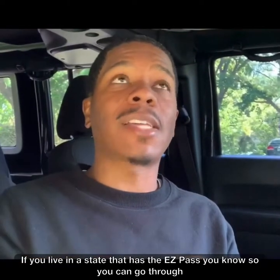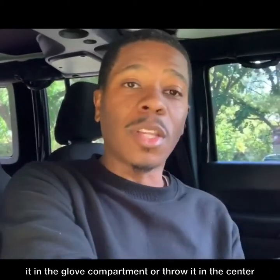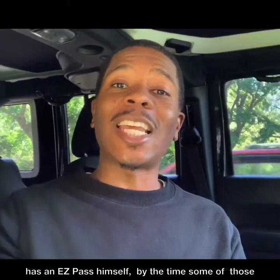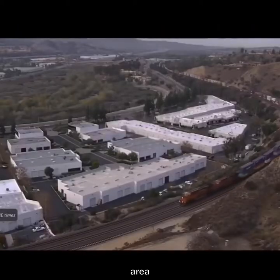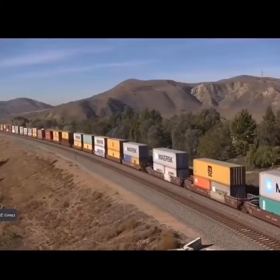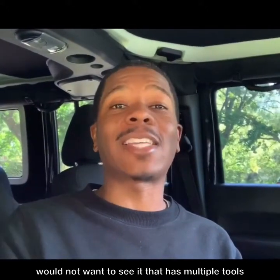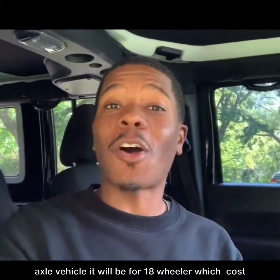If you live in a state that has an EZPass, so you can go through the tolls without stopping, take that EZPass out of your car. Don't just throw it in the glove compartment or throw it in the center console. It doesn't happen often, but there is a chance if your vehicle is placed on the back of the truck, whether the driver pays for the toll or he has an EZPass himself, by the time some of those larger trucks go all the way through the toll booth area, it can hit your EZPass as if you drove through the toll yourself, and then you'll get a bill later that you would not want to see — with multiple tolls from different states. And it won't just be for a two-axle vehicle; it will be for an 18-wheeler, which costs a little bit more.